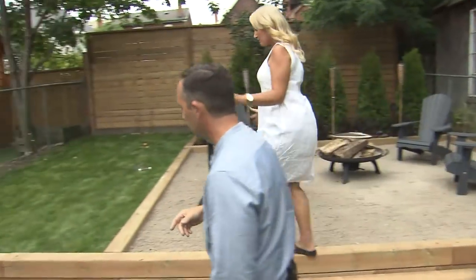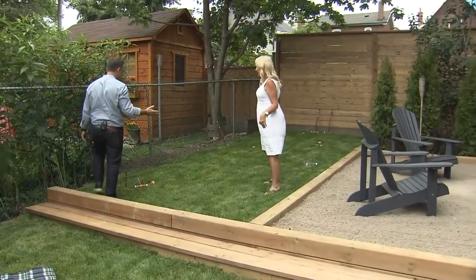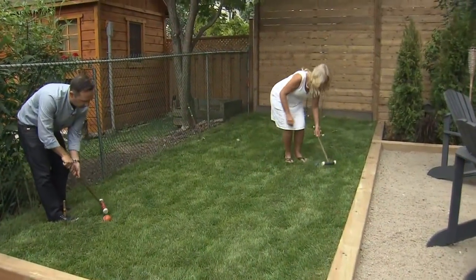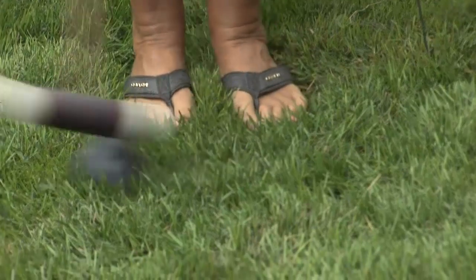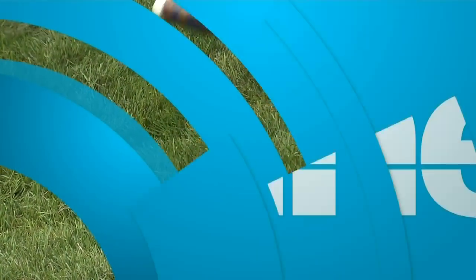And this area up here is for my future shed. So eventually I might need a little bit more storage, but for now it's a gaming zone. So let's just have a little game of croquet. I've never played this game before. It's harder than it looks. Oh, that was so good!